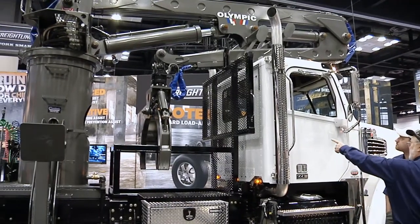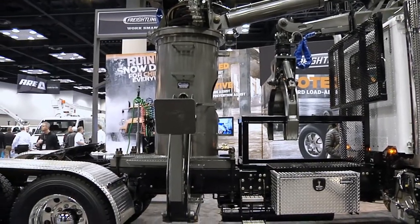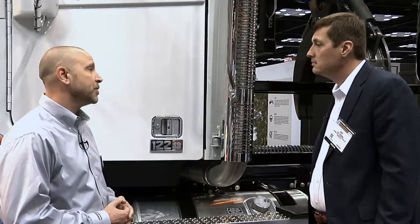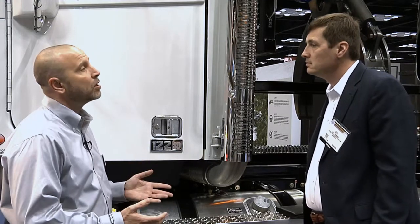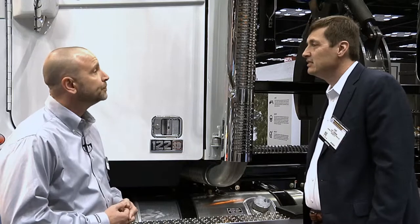How about dimensions — what do we have for wheelbase options on this truck? This particular one is a 261-inch wheelbase, but we go all the way up to 300-inch wheelbase straight out of the book. And if you need to go longer, just let us know — we're building dump trucks right now at 302.